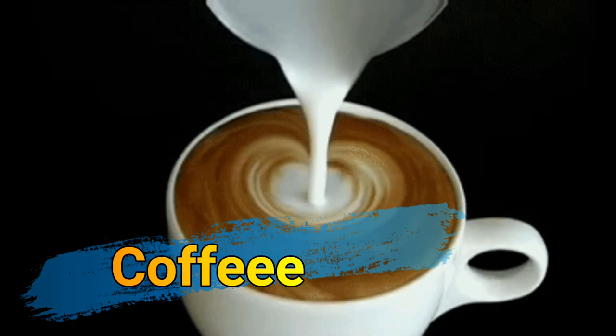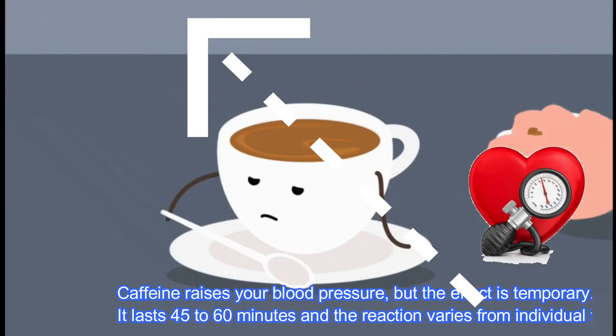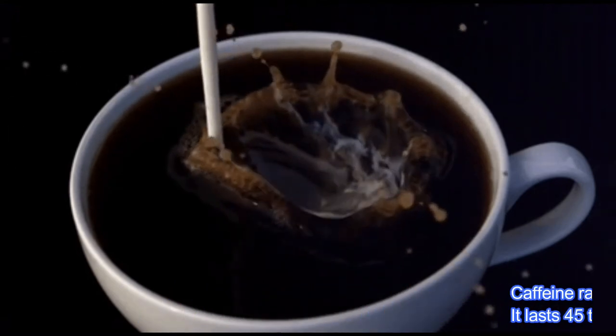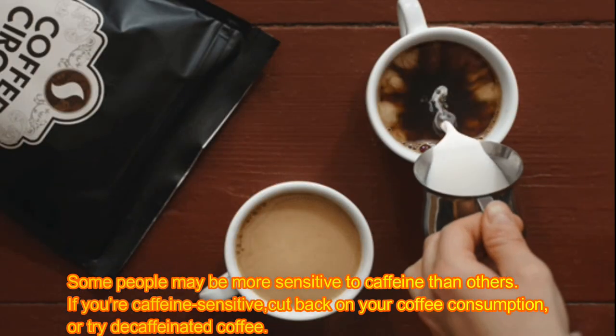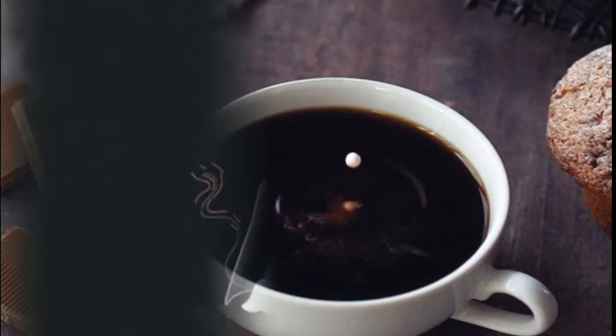Consider cutting back on caffeine. Caffeine raises your blood pressure, but the effect is temporary — it lasts 45 to 60 minutes and the reaction varies from individual to individual. Some people may be more sensitive to caffeine than others. If you're caffeine sensitive, you may want to cut back on your coffee consumption or try decaffeinated coffee.